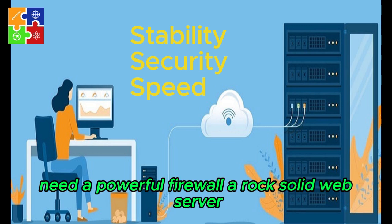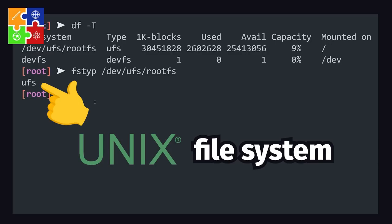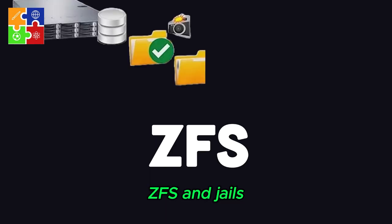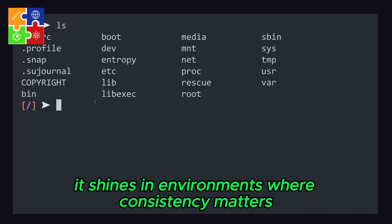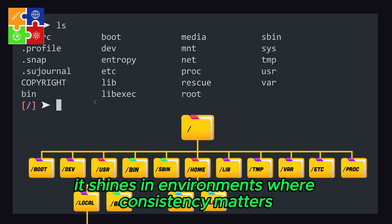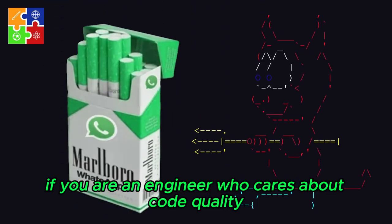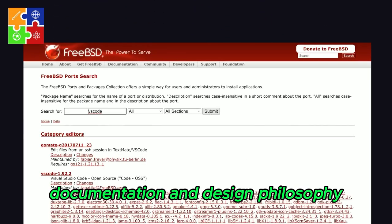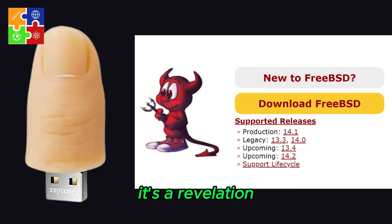Need a powerful firewall, a rock-solid web server, or a high-performance file system? FreeBSD brings you tools like PF, ZFS, and Jails — native technologies built with precision and elegance. It shines in environments where consistency matters: data centers, embedded systems, and network appliances. If you're an engineer who cares about code quality, documentation, and design philosophy, FreeBSD isn't just an option. It's a revelation.